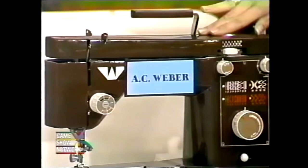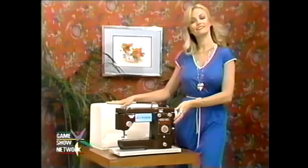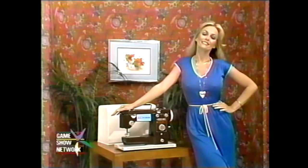A handy sewing machine from A.C. Weber — a portable machine with case, complete with regular foot, button holder, zigzag, zipper, and quilting. Sew right with a Weber sewing machine.